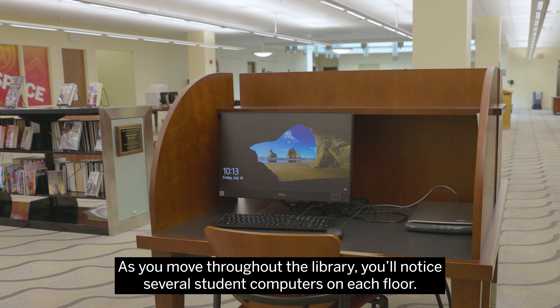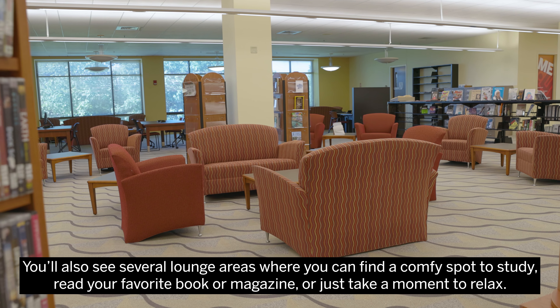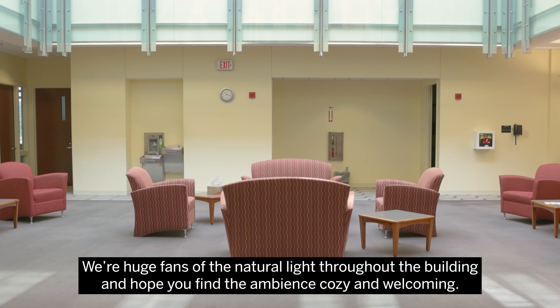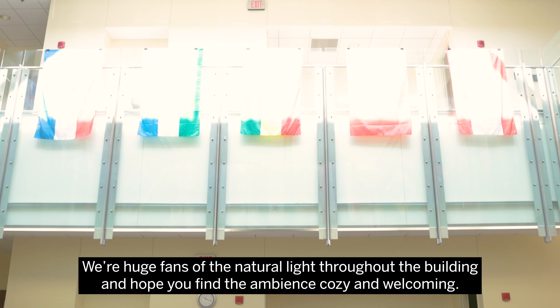As you move throughout the library, you'll notice several student computers on each floor. You'll also see several lounge areas where you can find a comfy spot to study, read your favorite book or magazine, or just take a moment to relax. We're huge fans of the natural light throughout the building and hope you find the ambiance cozy and welcoming.